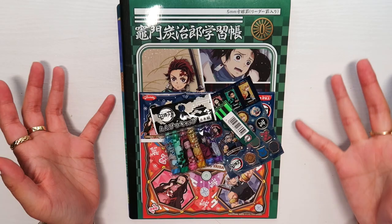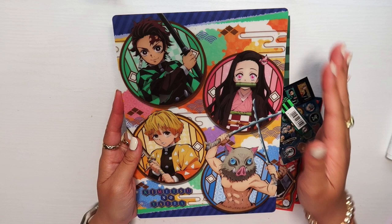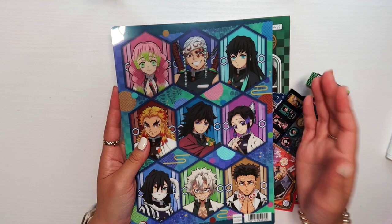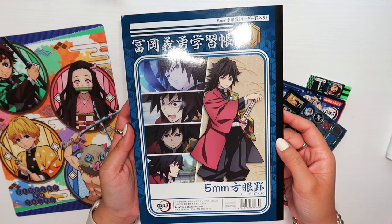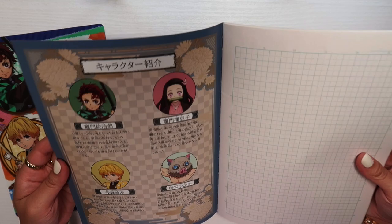The Demon Slayer kit includes a notebook and some other items. If you don't know, I love Demon Slayer very much. On one side of an included card-like piece we have the main characters — Nezuko is my favorite — and on the other side are the nine Hashiras. The notebook itself is really cute: the front cover features Tanjiro with scenes from the anime, and the back features Tomioka. Inside it's a grid notebook — not dotted, not lined. I cannot wait to use it.